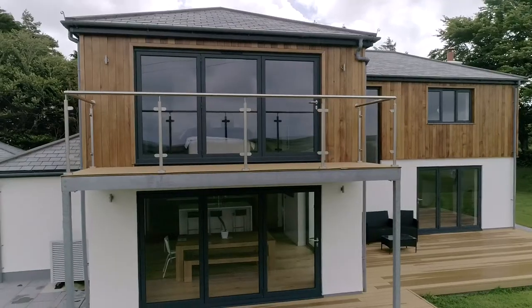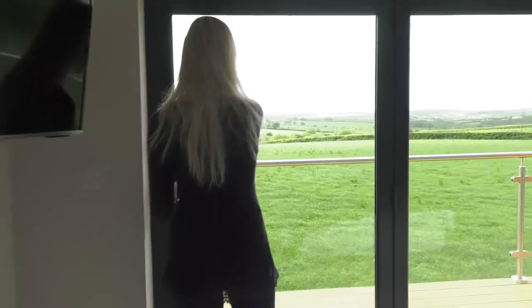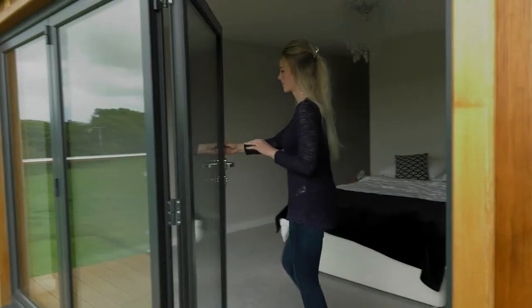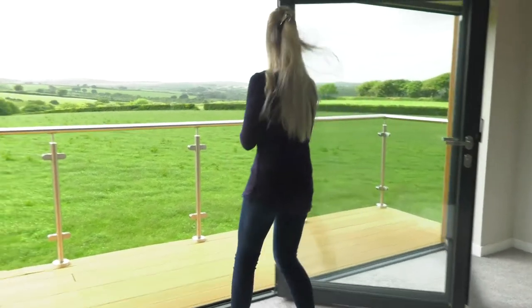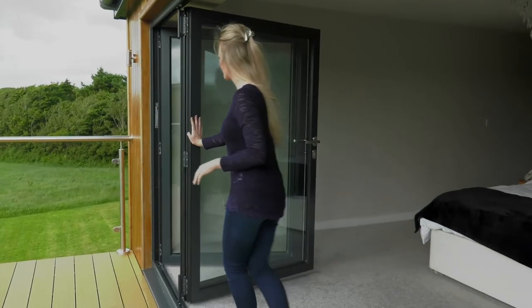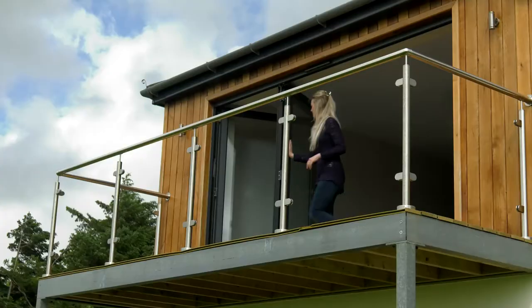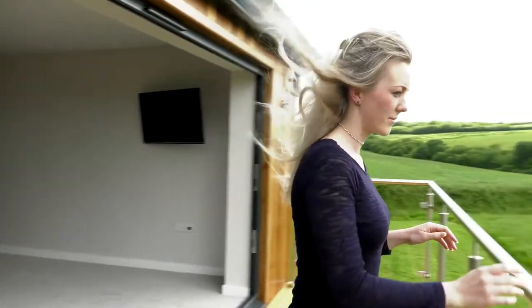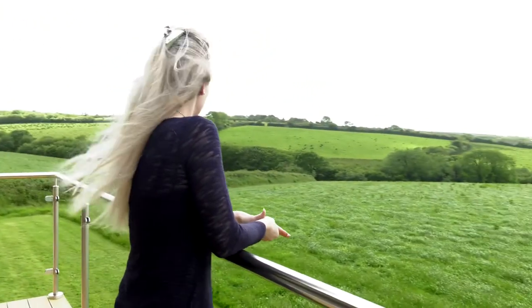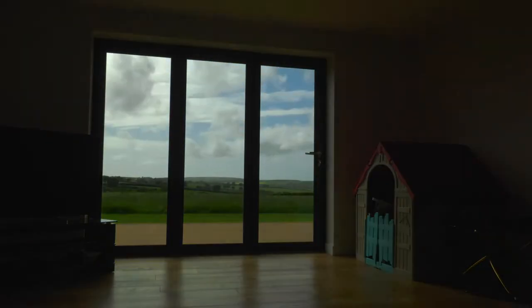The bifolds upstairs onto the balcony we have opening inwards. It's not until we've started using them that we realise how easy they are to use. The idea of being able to pull them back and have the space wide open was really appealing. The doors do go on sort of like a latch so you can still have the air coming in without being able to get out, which has been really handy.